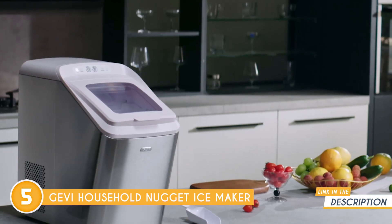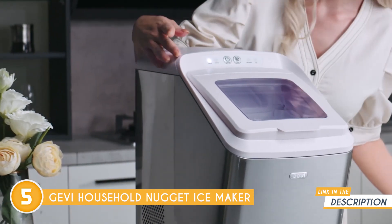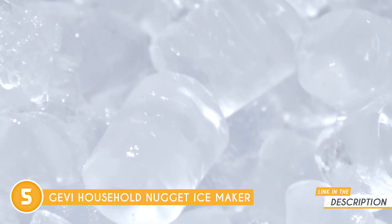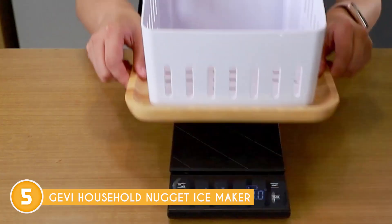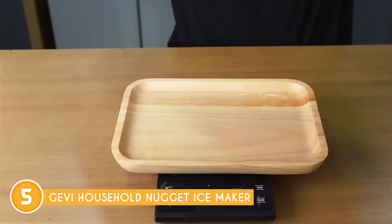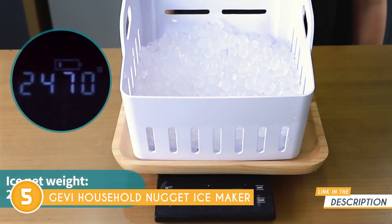When it comes to producing Nugget Ice, this ice maker excels. Nugget Ice, also known as Sonic Ice or Chewable Ice, offers a unique texture and is smaller and softer than traditional ice cubes. This makes it perfect for various applications, such as refreshing drinks, slushies, or cooling down your favorite beverages in a cooler. The Gevi Ice Maker consistently delivers high-quality Nugget Ice in a short time, ensuring you are always prepared for your ice-related needs.